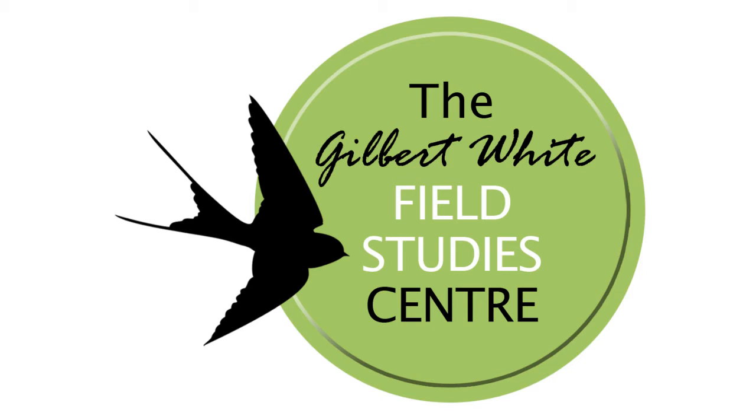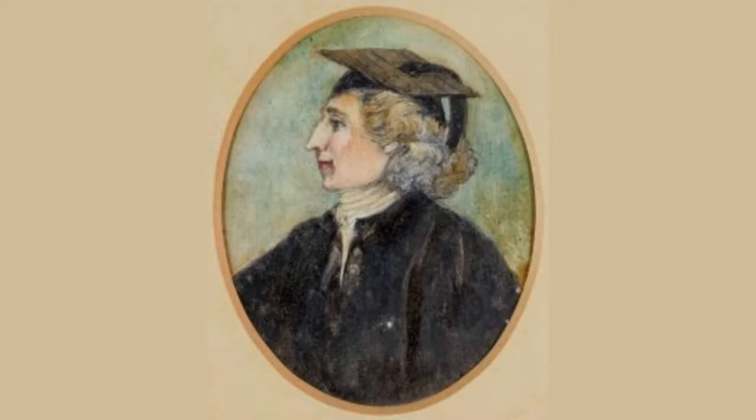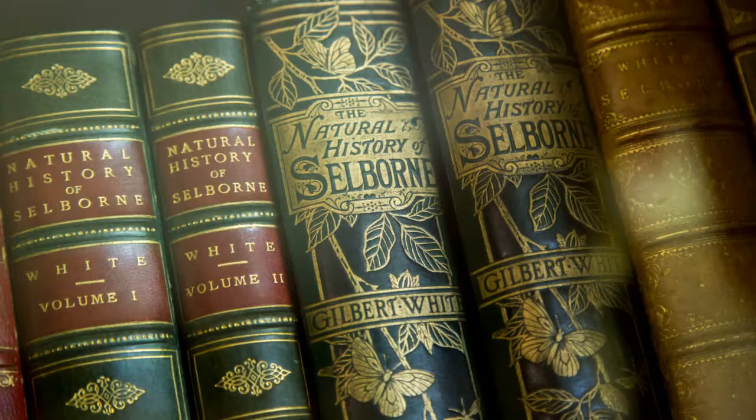The Gilbert White Field Studies Centre is the education department of the Gilbert White's House Museum in Selborne, Hampshire. Gilbert White was an 18th century amateur naturalist who explored the countryside around his home and observed creatures in their natural habitats. His book, which describes his observations, is called The Natural History of Selborne and has never been out of print. It is in fact the fourth most published book in the English language.